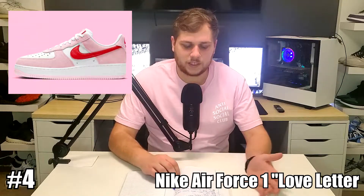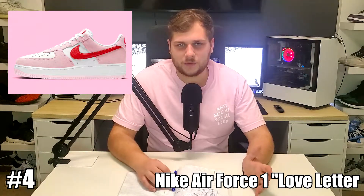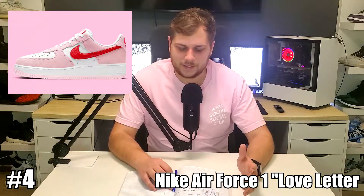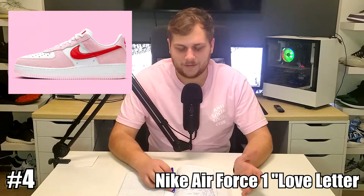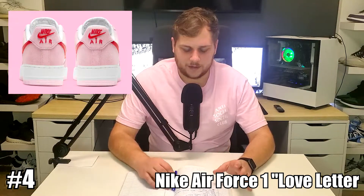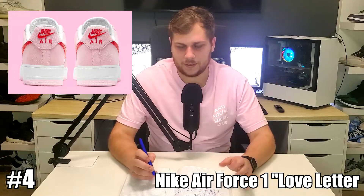At number 4, we have the Nike Air Force 1 Love Letter. This one actually just released yesterday. I forgot to try to pick it up — I wanted to get it because I've never really had an Air Force 1, I'm not too big on the silhouette. But I like the colors. It retailed for $130, maybe $140, I'm not sure exactly. And it resells for around $200 right now. It just released yesterday, so the resale market is a little different and it'll probably go up or down depending on how people feel about the sneaker.